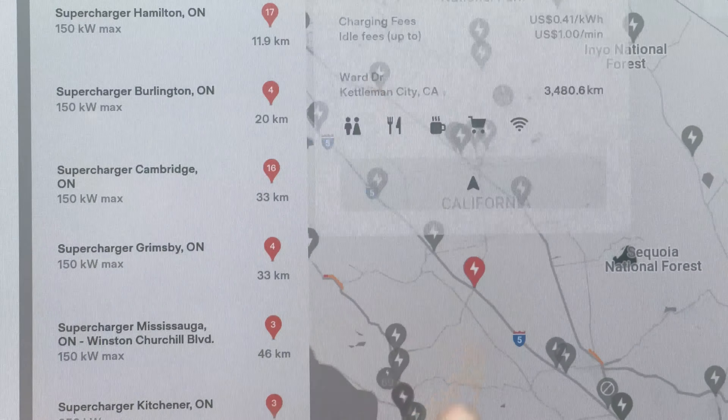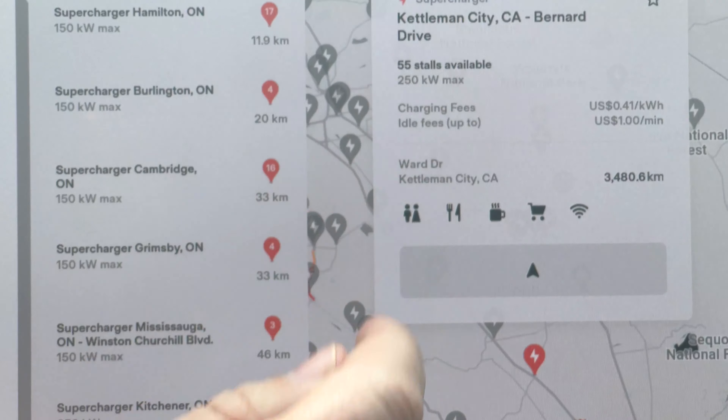The reason we don't have per-kilowatt billing comes down to regulations and red tape. In most US states, only utility providers can sell electricity. By charging per minute, Tesla isn't selling electricity directly, but rather a service. So while only a few states have per-kilowatt billing, and if you're in one of those states, you still have tier-based pricing, but it's based on time of day, like rush hour.